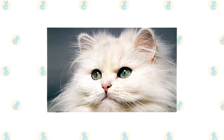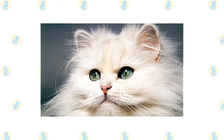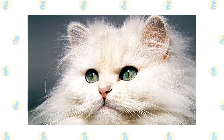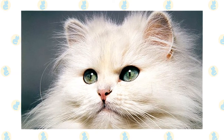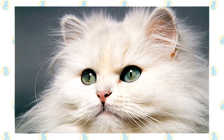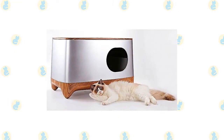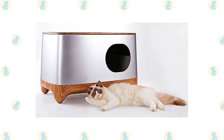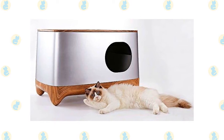Check the ears weekly. If they look dirty, wipe them out with a cotton ball or soft damp cloth moistened with a 50-50 mixture of cider vinegar and warm water. Avoid using cotton swabs, which can damage the interior of the ear. Keep their litter box spotlessly clean. Cats are very particular about bathroom hygiene, and a clean litter box will help to keep the coat clean as well.